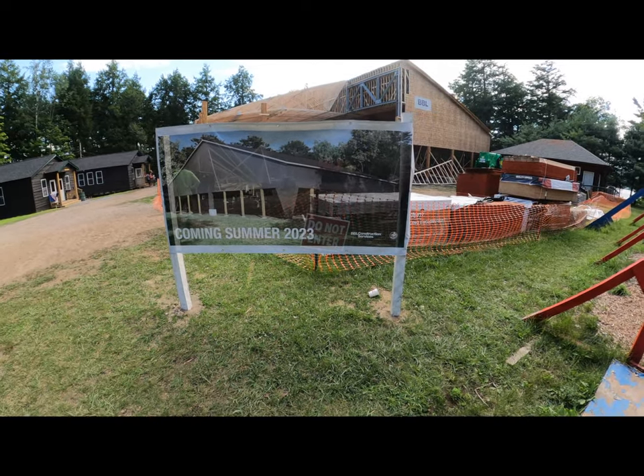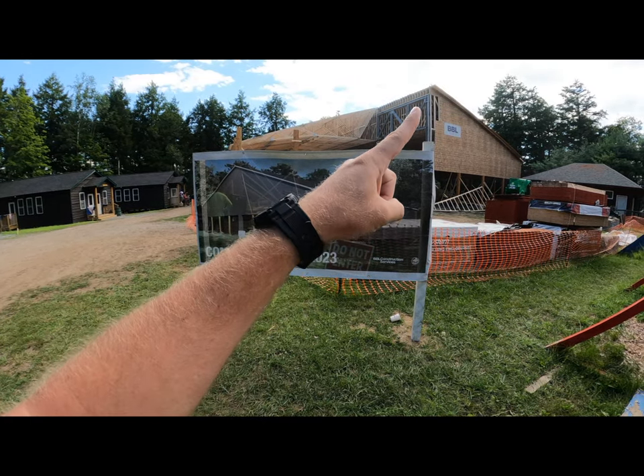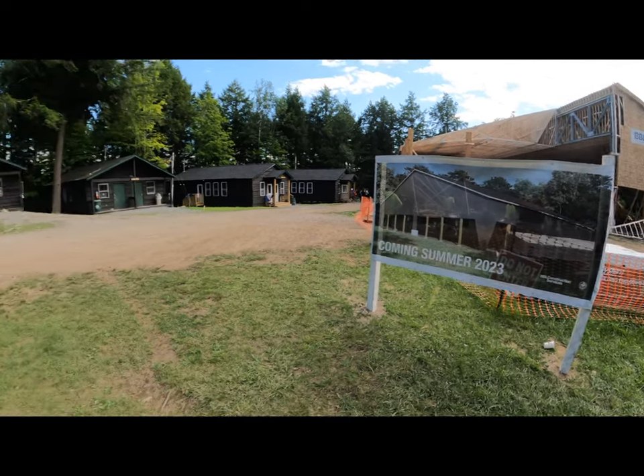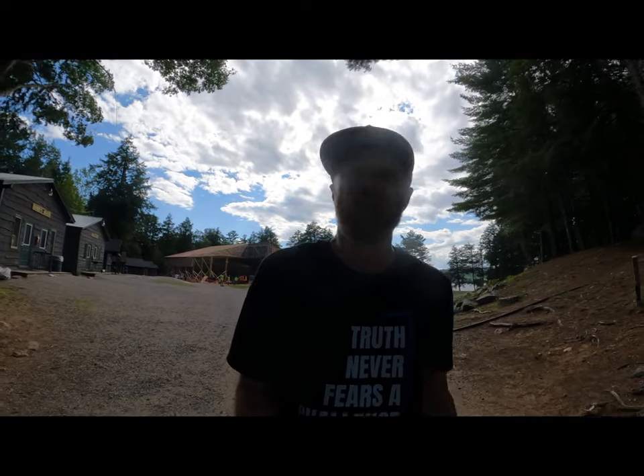Here's a 3D rendering to give you an idea of what it's going to look like. You can see the open sides and the big roof. It's coming in 2023, right here on the island. One thing we still haven't figured out is a name — we don't want to call it the pavilion because it's too close to Pine Pavilion, which is already a very significant structure for us. So what do you guys think? If you have any ideas for names, leave them in the comments below. Maybe we'll find the name for this building right here on YouTube.